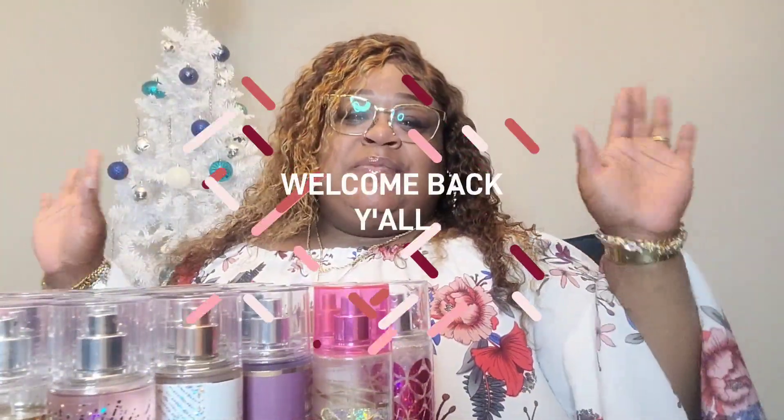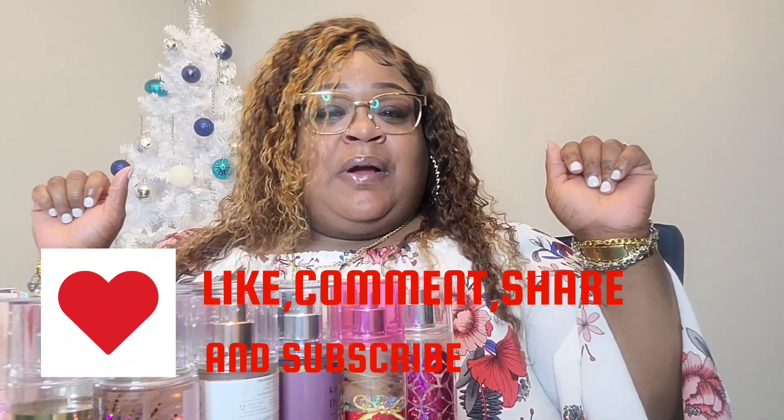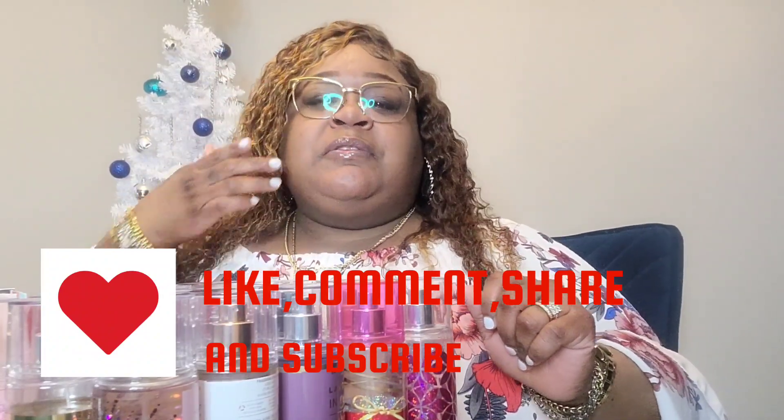What is up y'all, welcome back to Queenish Ever on the channel. Y'all know we talk about fashion, beauty, and life. Today I am bringing y'all my collection of Bath and Body Works sprays and lotions. I told y'all in my last video I would be bringing y'all my little collection, so I decided to go ahead and do it. Before we jump in, make sure you do like, comment, share, and subscribe to the channel.